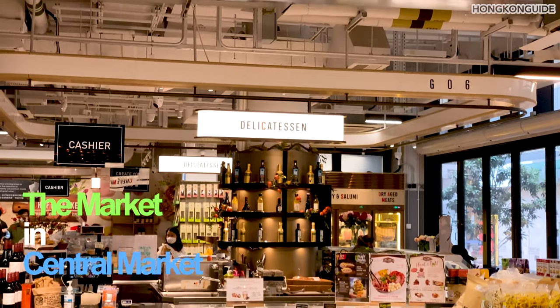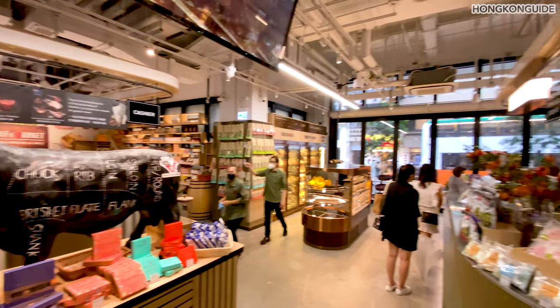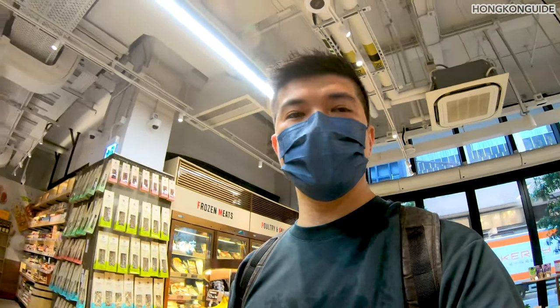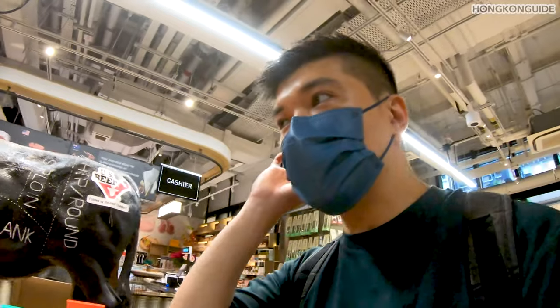This is the real market part inside Central Market — it's pretty much westernized. It definitely doesn't look like a Chinese market to me, even though they don't even have much inside.